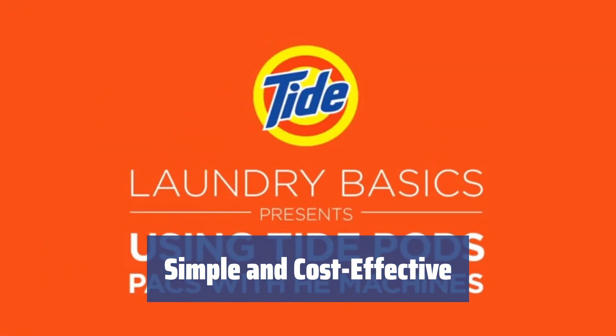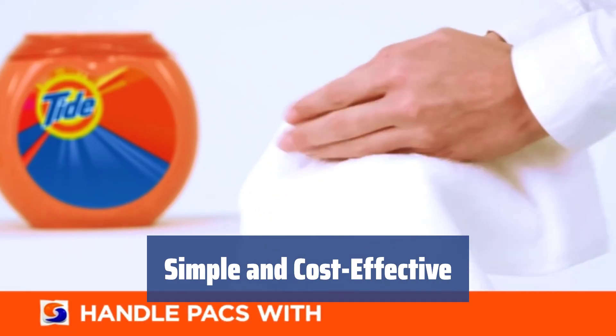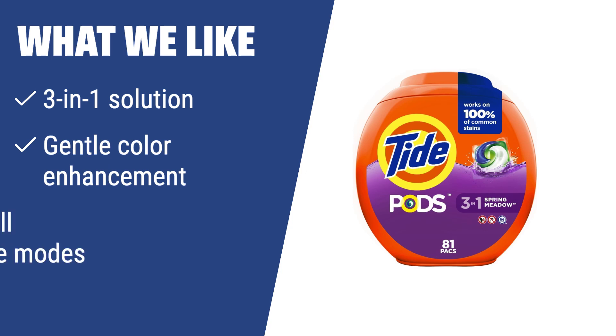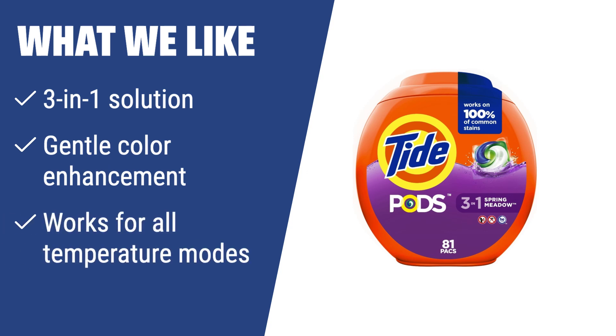Just toss a pack or two into your washer and enjoy effective and simple laundry sessions. What we like: If you are looking for a detergent that offers a 3-in-1 solution, gentle color enhancement, and works for all temperature modes, Tide Pod Spring Meadow is the perfect choice for you. Whether you have small, medium, or large loads, Tide Pods will effectively clean your clothes without leaving any residues or stains, making it ideal for all types of fabrics.